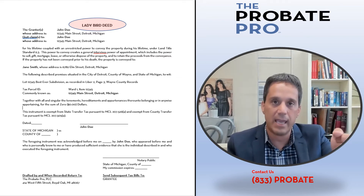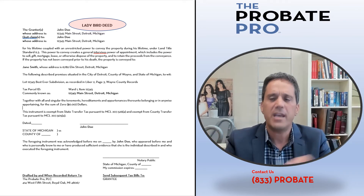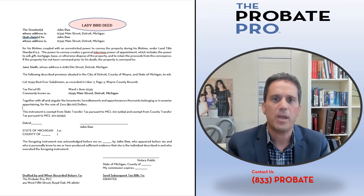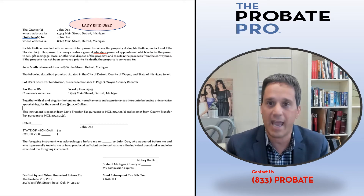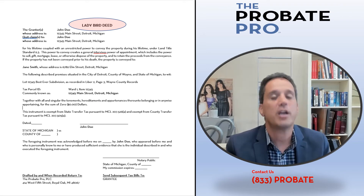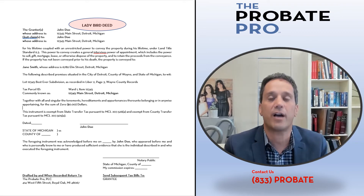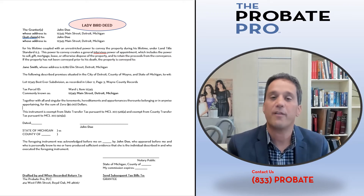We also understand there are uncapping rules that relate to real estate when person A deeds or sells to person B. Without going through all the rules relating to current real estate property tax law, if the default beneficiary is a close relative as defined under the Michigan statute, property taxes will not be uncapped at the time of the owner's death. So again, this tool can avoid Medicaid eligibility concerns, can avoid the estate recovery act, and if done properly can avoid uncapping of the property for property tax purposes.